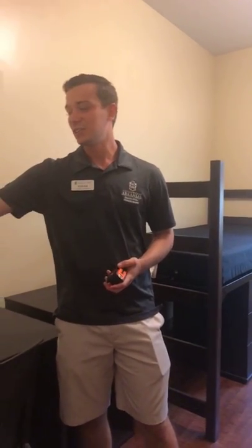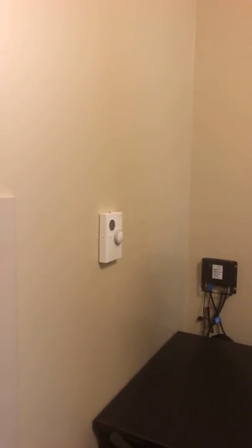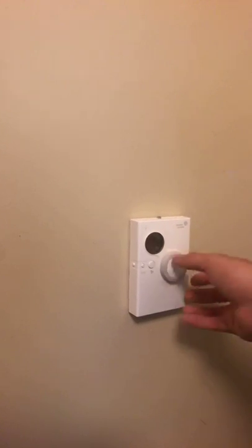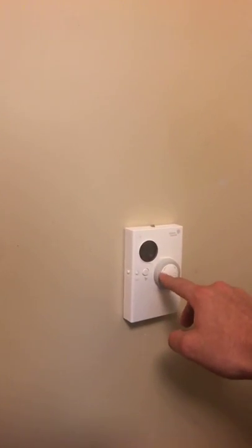Here's your thermostat, where you control the heating and cooling. To change the temperature, there's a reading and you just twist this knob — left to go negative, right to go positive — and here's your fan speed control.